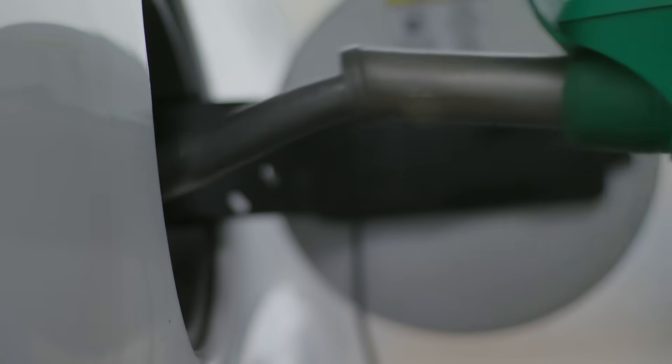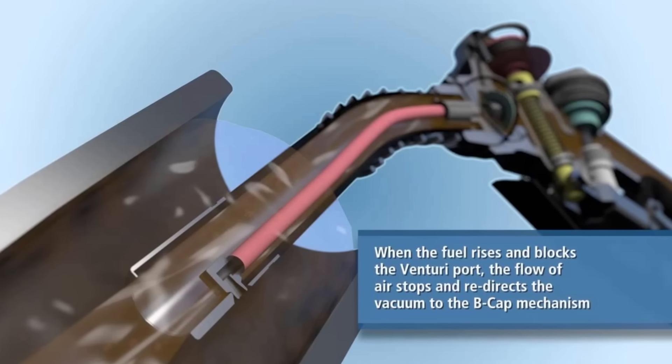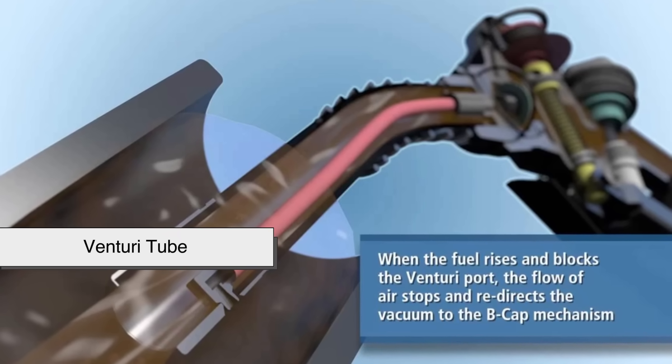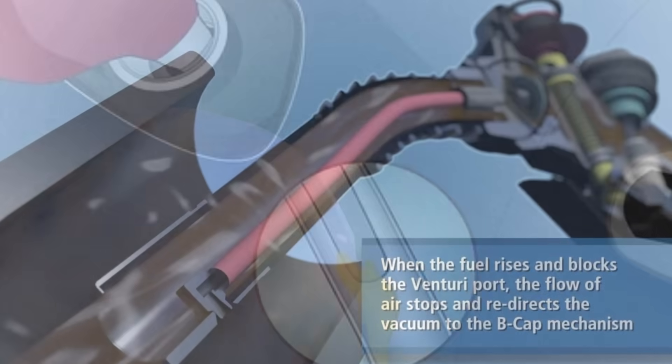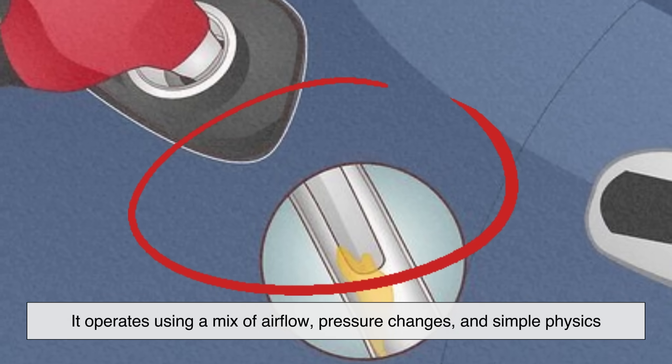So how does the gas pump know exactly when to stop? It all comes down to a small but brilliant device inside the nozzle called the Venturi tube. This little component is what makes the automatic shutoff possible, and it operates using a mix of airflow, pressure changes, and simple physics.